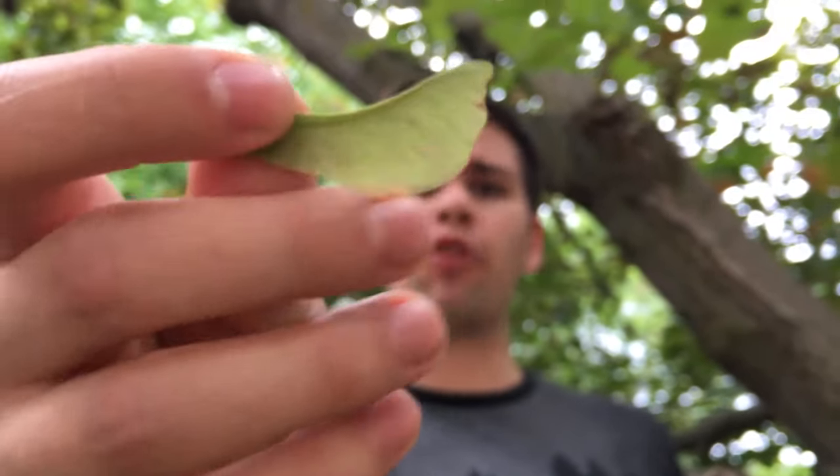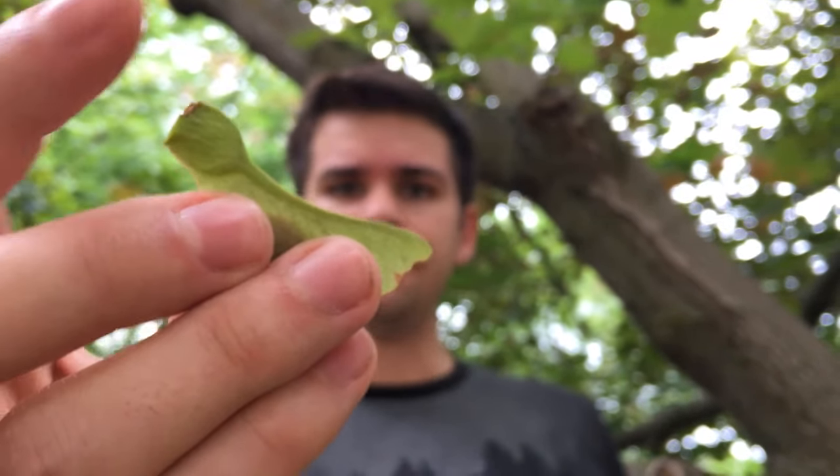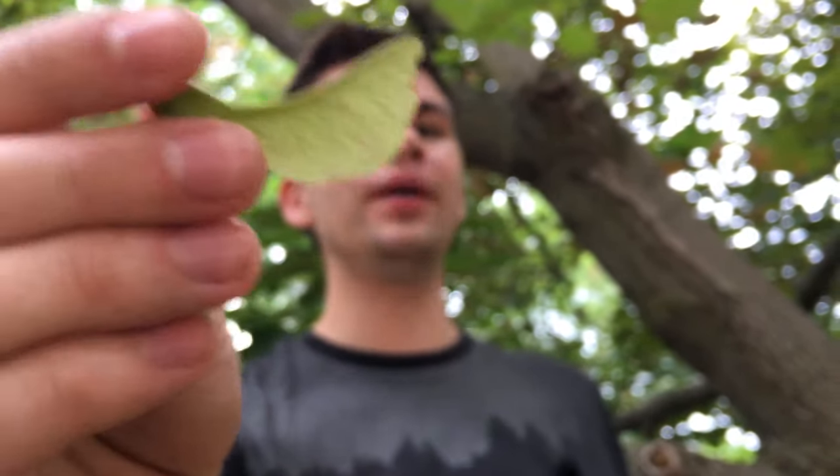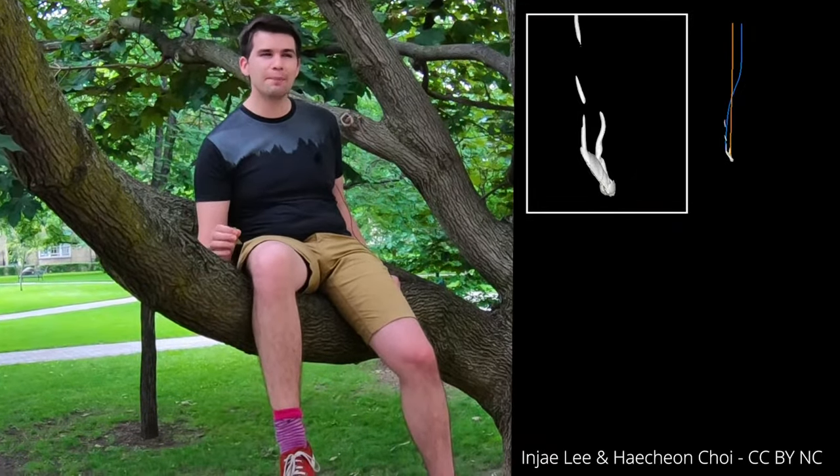They're funny-looking things with this floppy bit on the side and a rigid spine and a pod on the other end. They kind of remind me of wings, and that's no coincidence. Their aerodynamic shape makes them great at flying, just like mini helicopters.